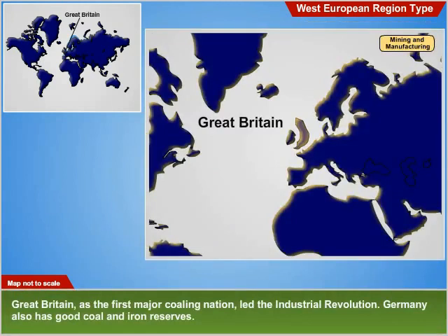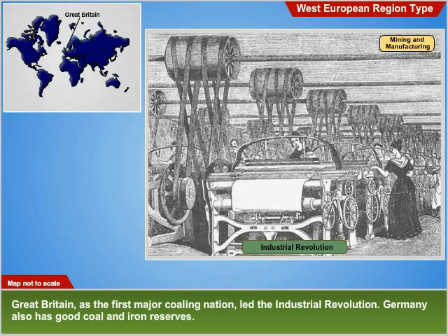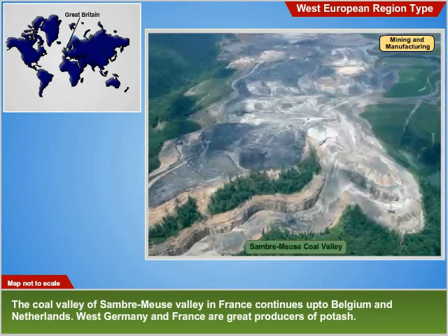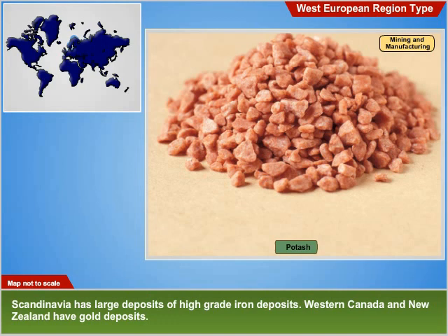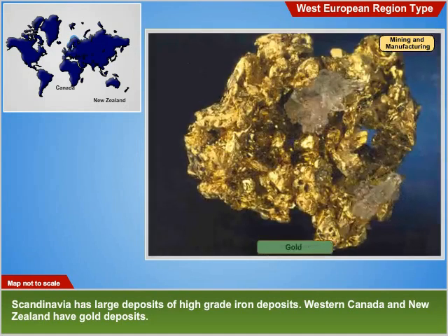Great Britain, as the first major coaling nation, led the industrial revolution. Germany also has good coal and iron reserves. The coal valley of the Sambre-Meuse Valley in France continues up to Belgium and Netherlands. West Germany and France are great producers of potash. Scandinavia has large deposits of high-grade iron, and western Canada and New Zealand have gold deposits.